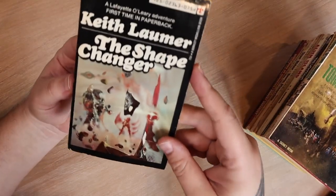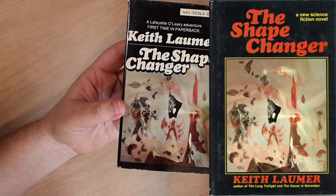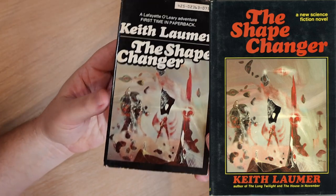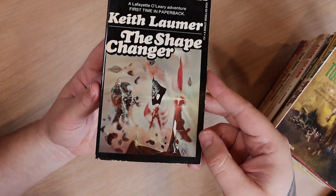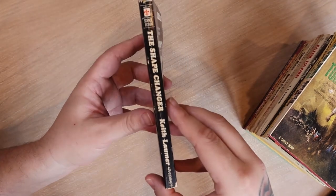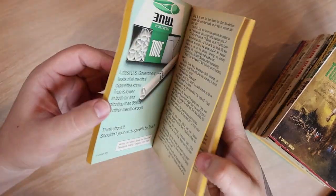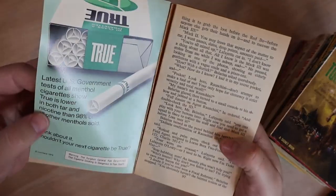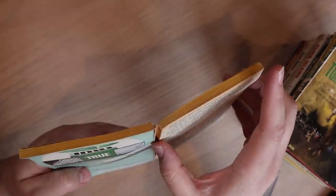The first is by Keith Laumer, it's called 'The Shape Changer.' Now I have quite a few Keith Laumer books but I've never read a single one. I have to say this cover is absolutely hideous, so naturally I was drawn to it. It's in pretty good shape. There's the back — oh my gosh, it's got an ad here for some cigarettes and it caused the spine to break.